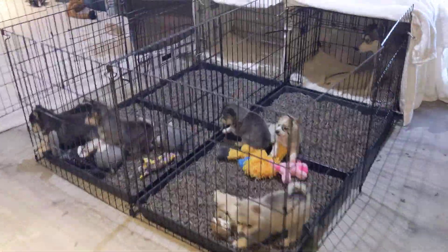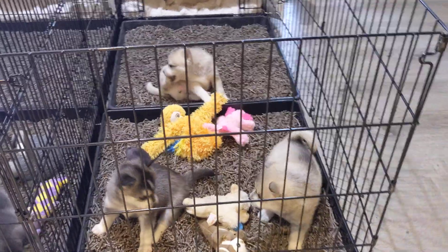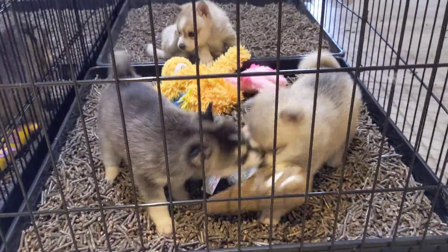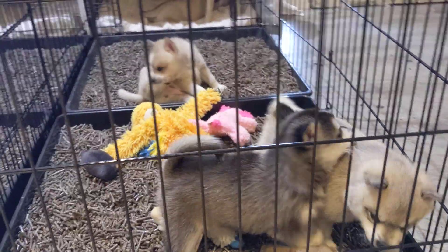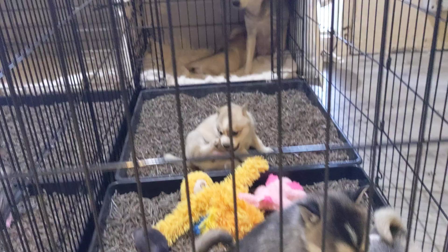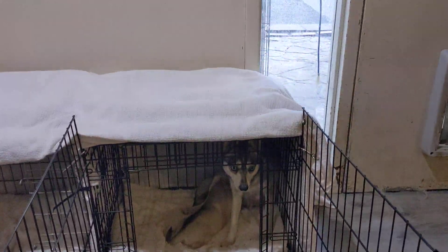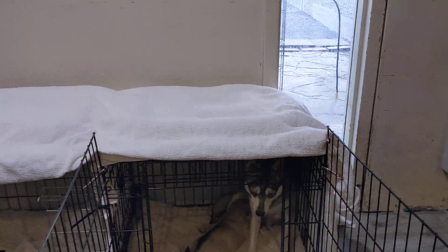We've moved out to the Taj Mahal. So this is the second step in potty training the babies. This way they're on litter all day, but they have a big area to play. And then that's where the moms stay with their babies, and they sit up on top of the crates right there and watch over them.